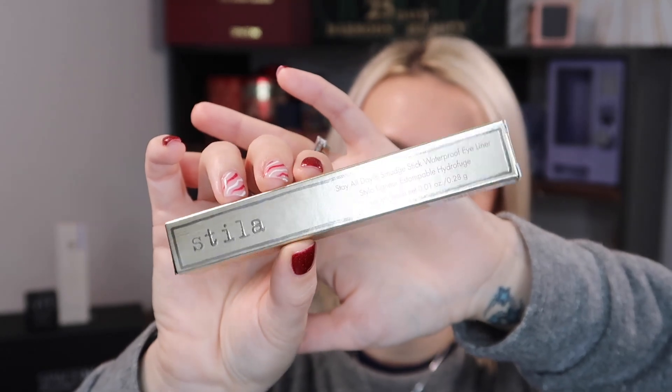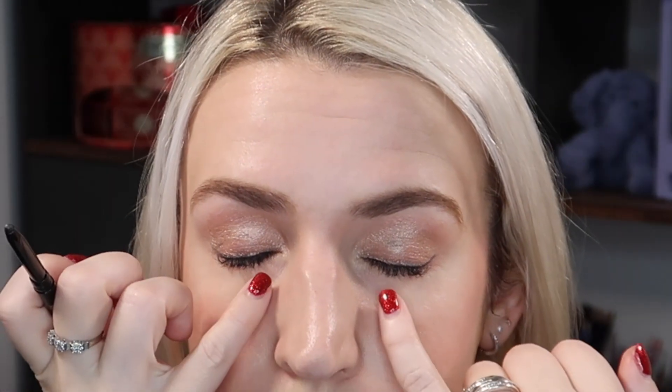The first item is a full size — this is by Stila, it is the Stay All Day Smudge Stick Waterproof Eyeliner, 0.28 grams. This full size retails at 16 pounds and with this gift you get it in one of two shades — you don't get to choose, it's randomly selected. You'd either get it in 'Stingray', which is a black (which is what I've got), or in 'Lion's Mane', which is like a brown. It's got a super fine tip and you twist or turn it to get more product out.